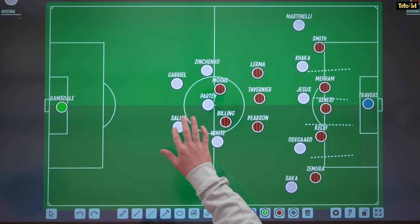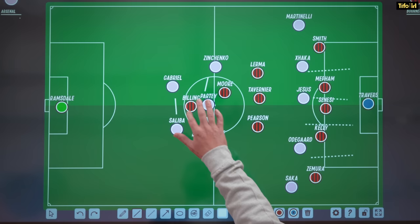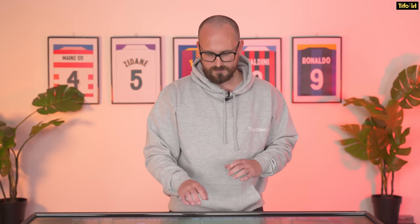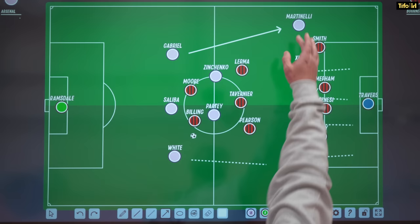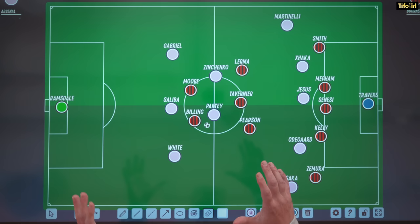Arsenal usually use a 2-3 structure: two centre backs, then the full backs and the pivot player in front. What was different against Bournemouth is that because they played two strikers, it congested the central area a little more. So what we actually saw was Benjamin White dropping out, and Arsenal forming something closer to a 3-2. White would move out wide, Saliba would shift inside and Gabriel would move outside — keeping the opposition midfielders pinned while generating the possibility of carrying the ball into space or playing passes into Arsenal players in wide areas that aren't well-opposed.